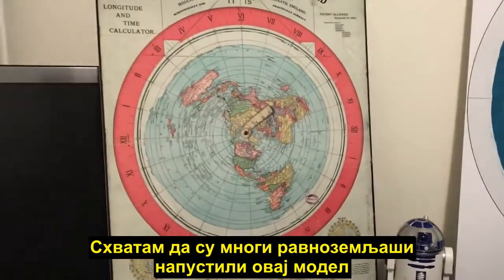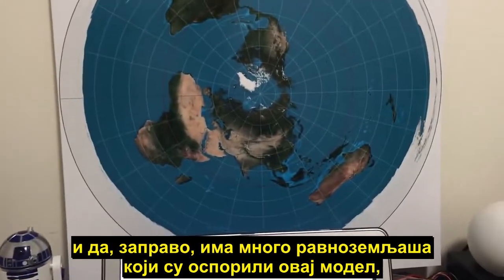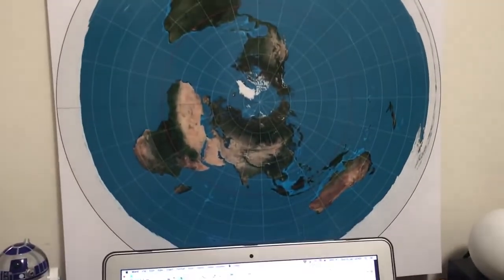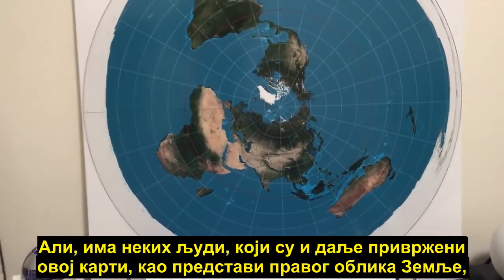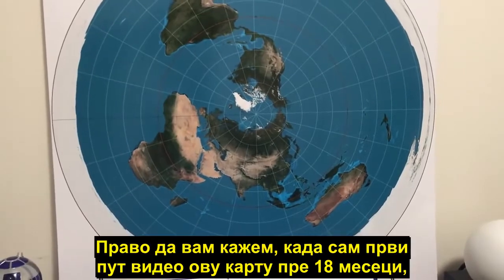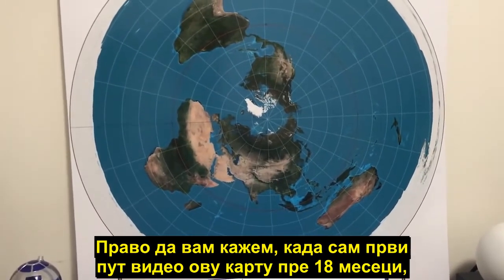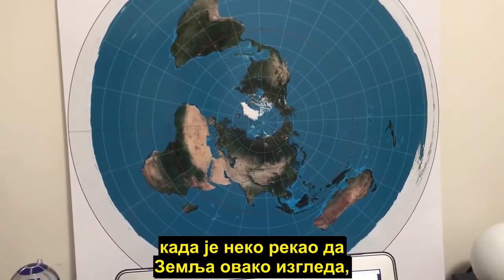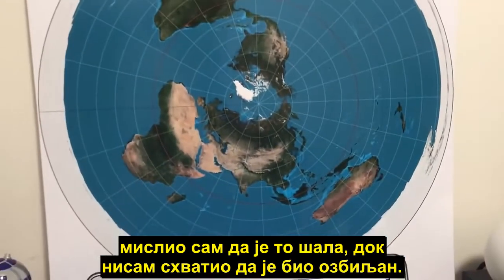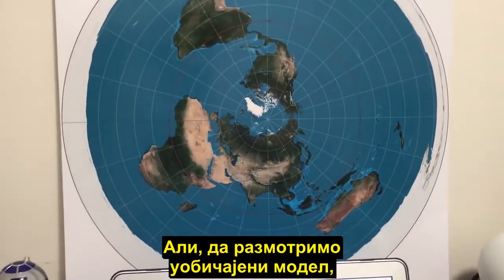Now I realize that many flat earthers have given up on this model, and in fact there are many flat earthers who have debunked this model — so these guys have really done their homework. But there are some people who are still clinging to this map as being the physical shape of the earth, and it's just ridiculous. Honestly, when I first saw this map 18 months ago and somebody said that's what the earth looks like, I thought it was a joke until I realized they were serious.